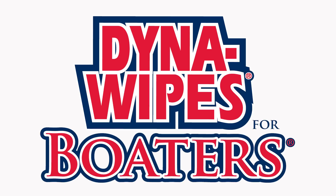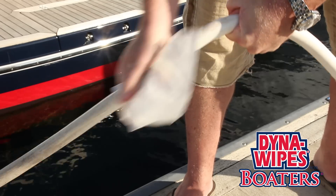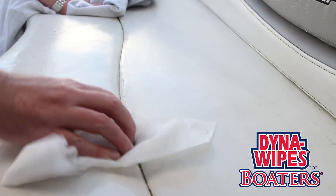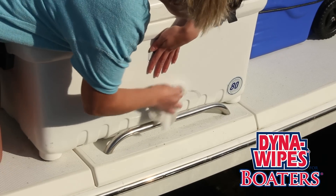Dyna Wipes for Boaters was created to be America's number one boat cleaning wipe. The boaters wipe will make your cleaning jobs quick, easy, and enjoyable. It cleans power cables, scuff marks, floor soils and spots, winter dirt and scum, ice chests, vinyl upholstery, and leather seats.